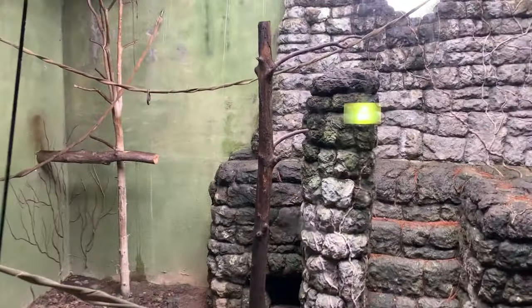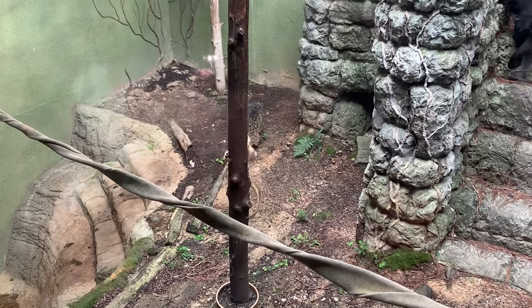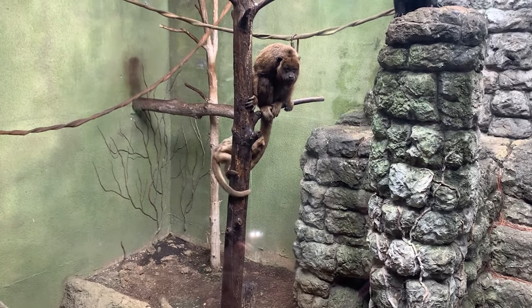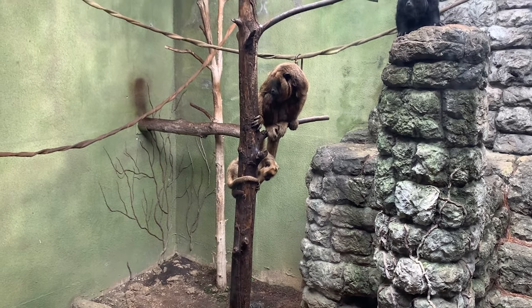Maybe you can hear our next animal before you see them — it's the howler monkey, the loudest animal on earth. Their howls can travel up to 30 miles away. It's believed that these monkeys use these howls to protect their territory, and it's all thanks to their large larynx, or voice box.